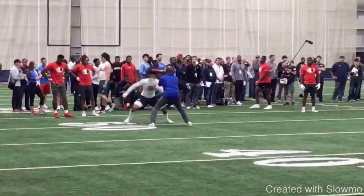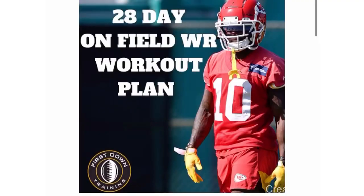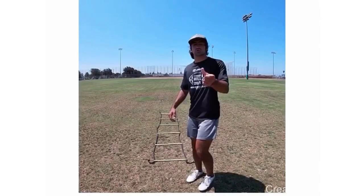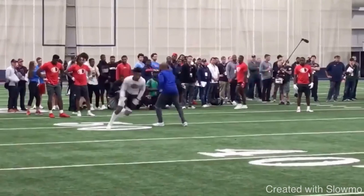If you guys want four weeks of specific drills that wide receivers need to be doing on the field, all broken down into a specific plan, check out the very first link in the description for our 28-day on-field wide receiver workout plan. It's a four-week program — we give you step-by-step drills with specific sets, reps, rest periods, rest days, conditioning days, and a 30-minute instructional video where we break down each day of the plan, each drill, and show you full speed examples.